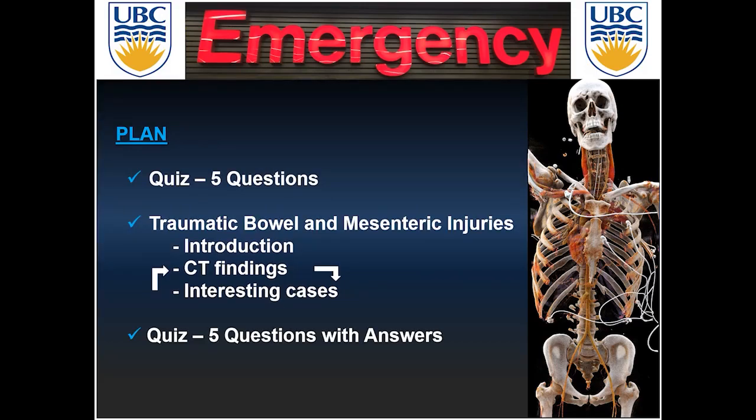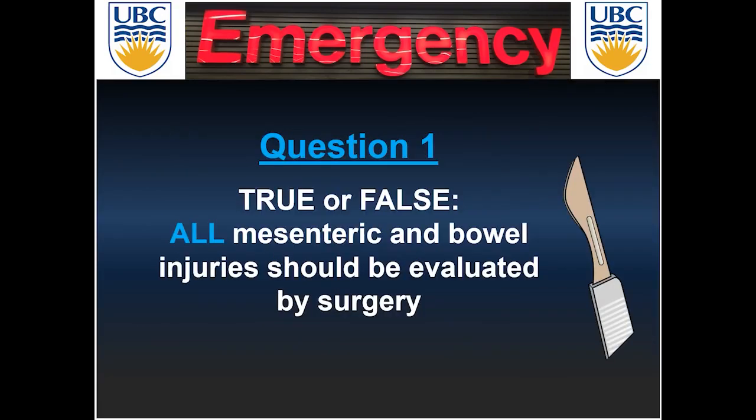Here's the plan: we're going to start with a short five-question quiz, then I'm going to talk about the findings and show different cases to illustrate these CT findings, and we're going to come back at the end with the answers for the initial five questions. Let's start with the quiz.